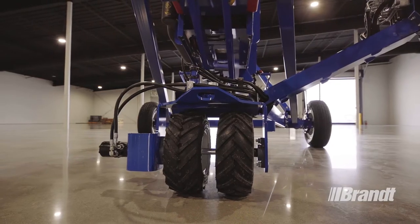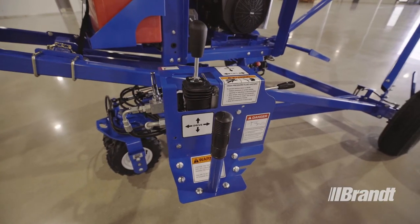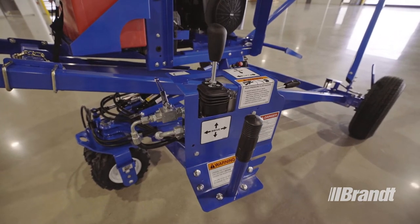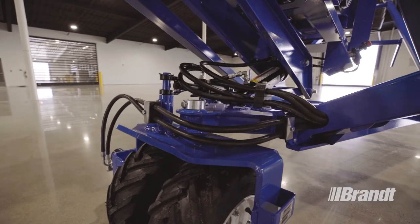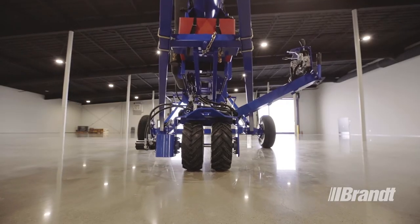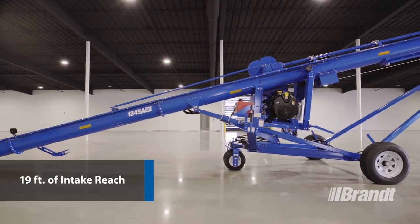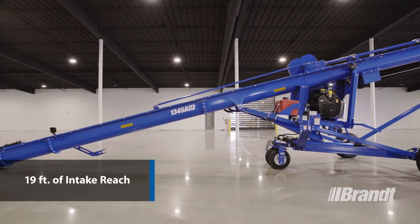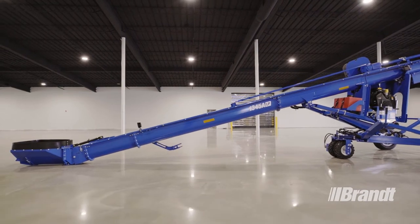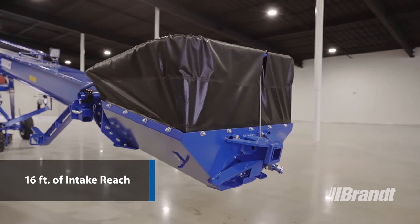Another standout feature is Brandt's proven easy-move self-propelled mover system, which is integrated into the frame to provide greater versatility and on-site flexibility. The major advantage this provides is an obstruction-free area underneath the tube, which helps deliver industry-leading intake reach on both models. This LP unit features over 19 feet of intake reach, allowing you to reach the largest diameter hopper bottom bins on the market. Alternatively, our HP unit features 16 feet of intake reach.